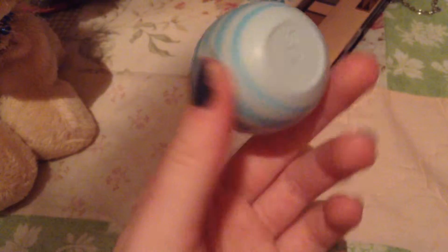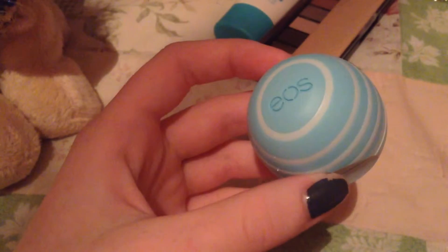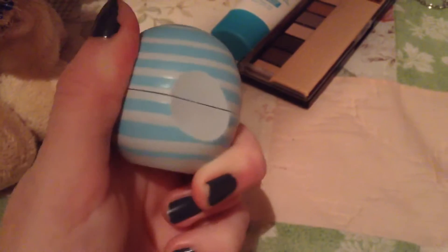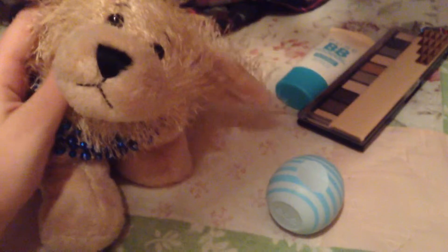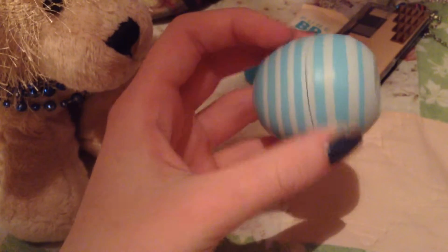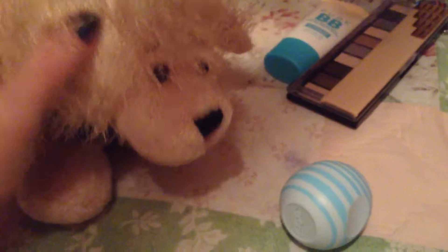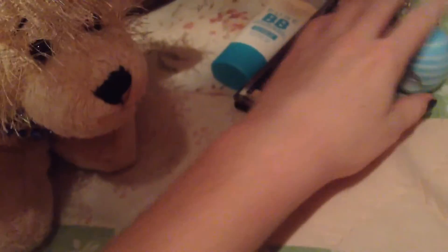Today my mom let me get this little EOS lip balm because I love these things. It was only $2.99. It's the EOS vanilla mint — it's one of these newer swirled ones. It smells so good. I've had so many EOS lip balms, but I was running out so I needed a new one. This one smells like vanilla mint candy. If any of you are interested in getting one, just get this — it smells amazing. I get hungry smelling this because it smells like candy. I love mint and vanilla.